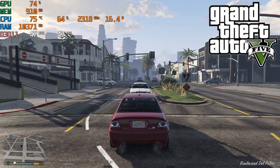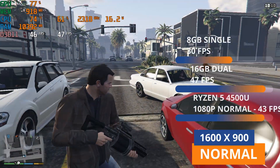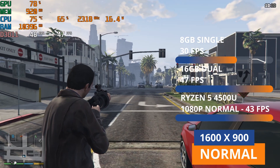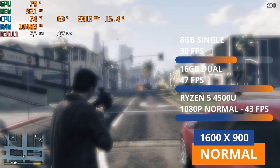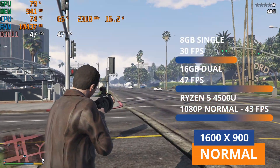Fourth is GTA 5, running at 900p normal settings — we were getting 30 frames per second, and now after the upgrade we're up to 47 frames per second, over a 50% performance increase. Ryzen as usual is way ahead, getting 43 frames per second at 1080p normal.